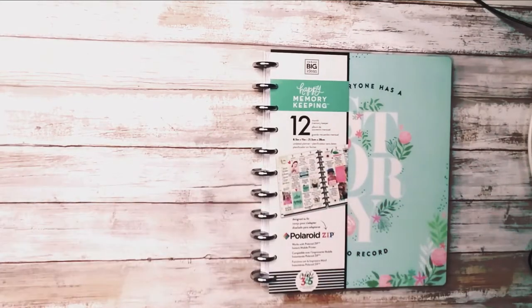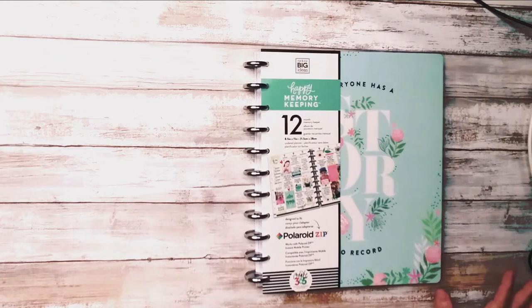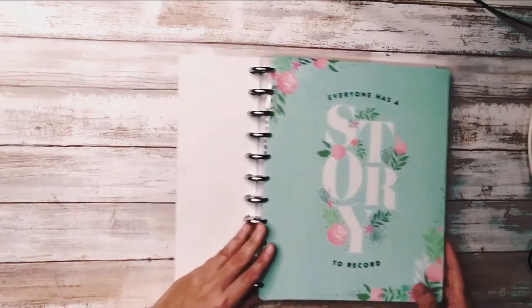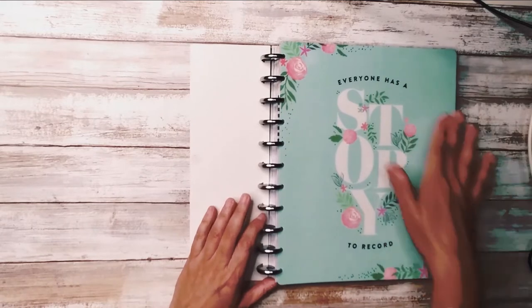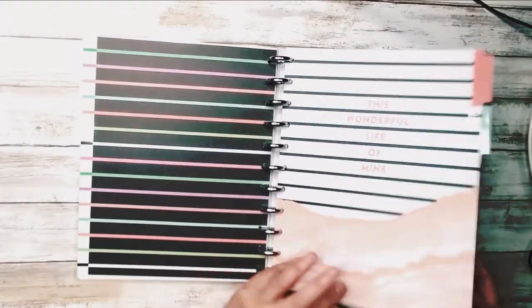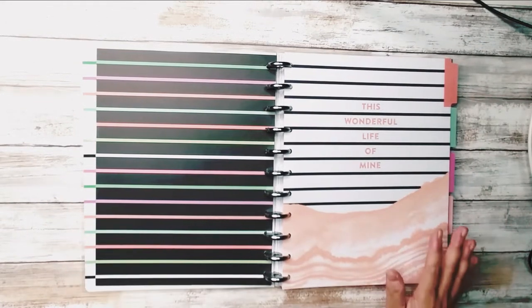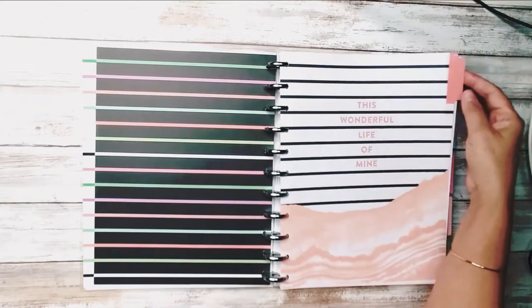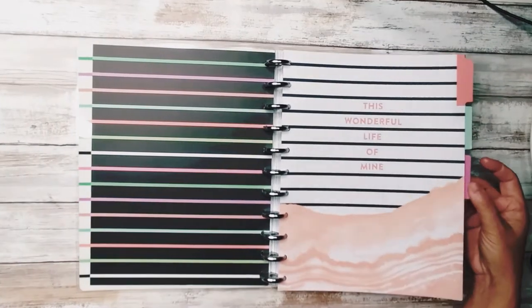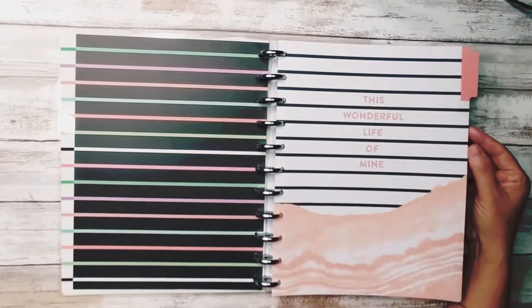I feel like every video on the internet is Happy Planner. Let me move it away from the ring light so you can see — the cover is gorgeous, I love it. This is an undated planner as well. I usually buy undated planners because when I see one that I love, I will buy it. So I'm going to go through each of the month dividers just to show you, because that's usually one of my favorite parts.